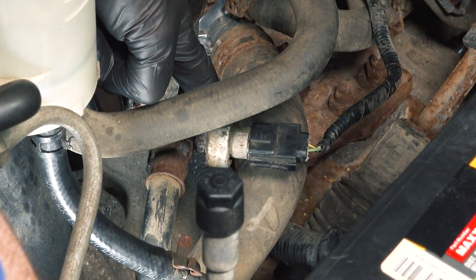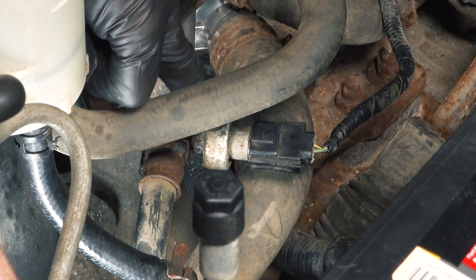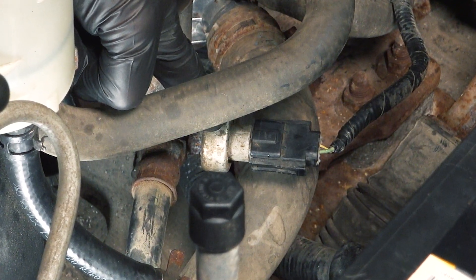This part right here can cause a serious issue with your vehicle as well. What is it? We'll talk about that as a bonus at the end.